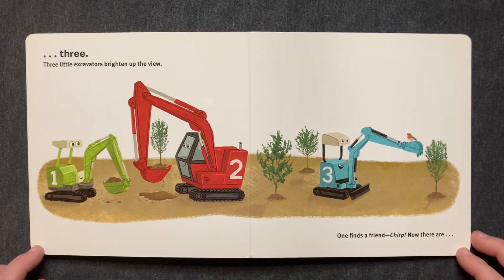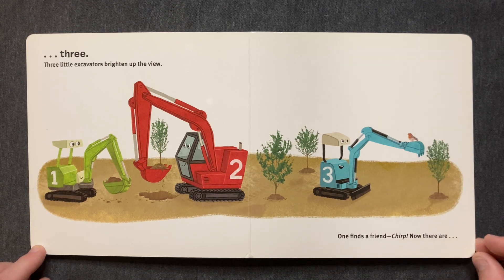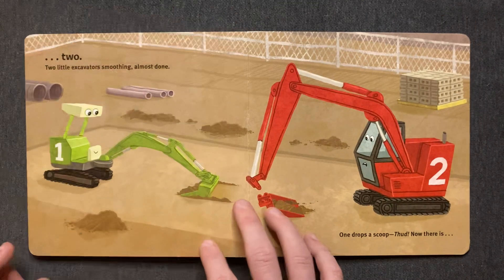Three little excavators. Brighten up the view. One finds a friend. Turp! Now there are two.